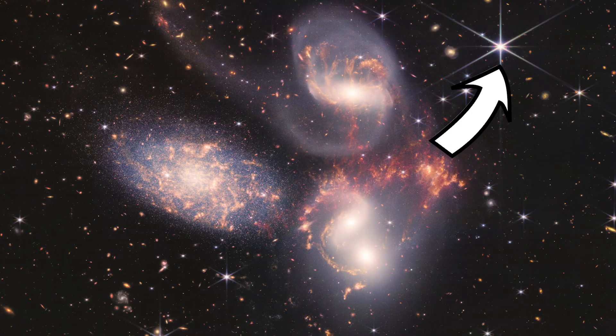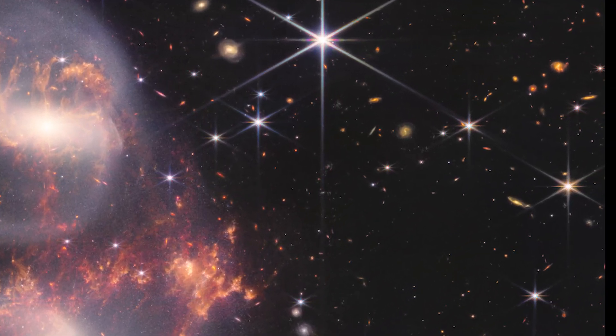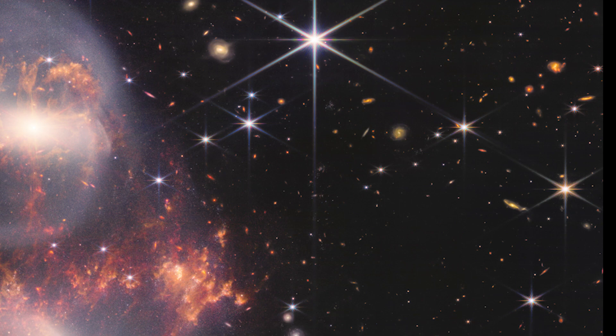We can also see bright foreground stars in our own galaxy here getting in the way. And in the background we also get another deep field view of distant galaxies for free — this means we can sort of see all of cosmic history. From the most distant galaxies in the background, to newer merging galaxies here triggering star formation in their interactions, and really young bright stars in our own galaxy too.